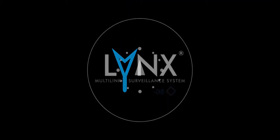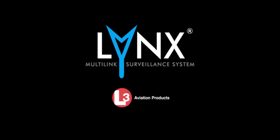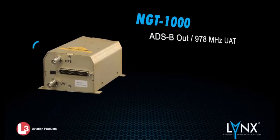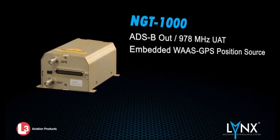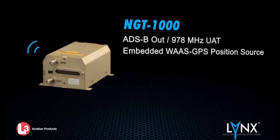Welcome to the Lynx family of next-gen products. We have designed several ADS-B solutions for almost any general aircraft and budget. The entry model NGT-1000 is a UAT-978 out-only device. Like all Lynx models, it incorporates its own embedded WASP GPS to simplify installation and reduce costs.